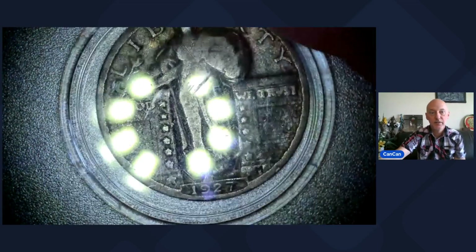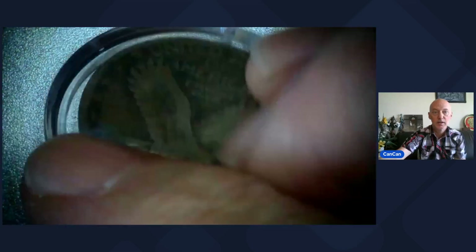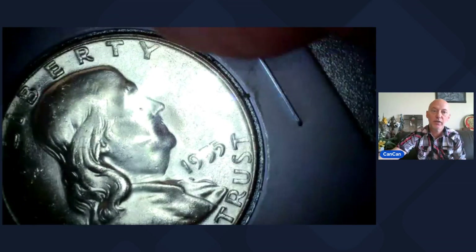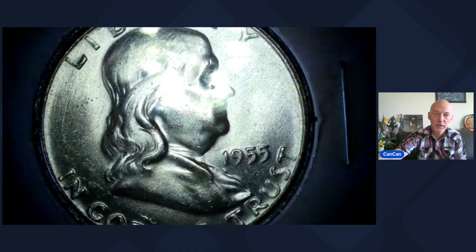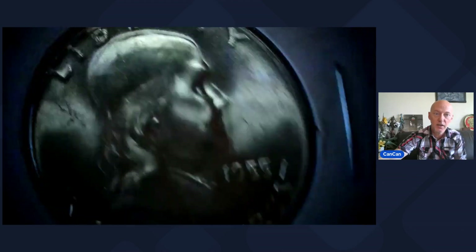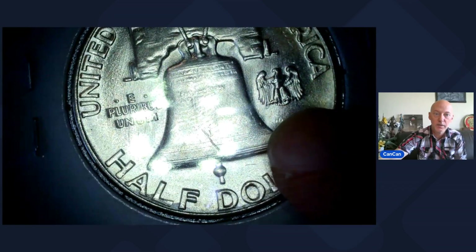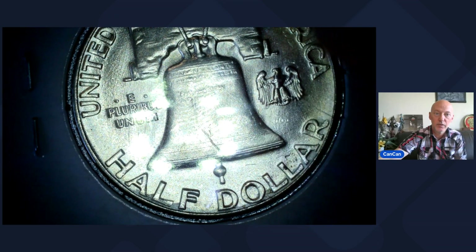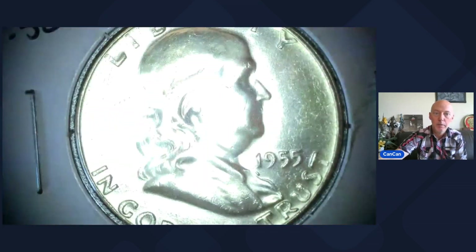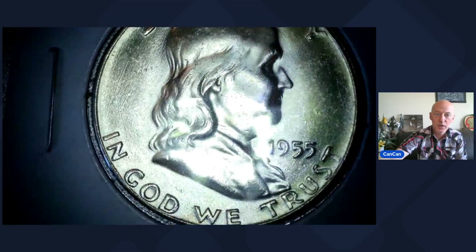Lot 5 is a 1927 Philadelphia Standing Liberty Quarter. Lot 6 coming up — this is a Bugs Bunny, 1955. You can see the choppers probably right there. 1955 Clash Die Bugs Bunny. You got the mark right there from the other side by the wing, left side of the lower wing. Bugs Bunny 1955, in nice condition as well.